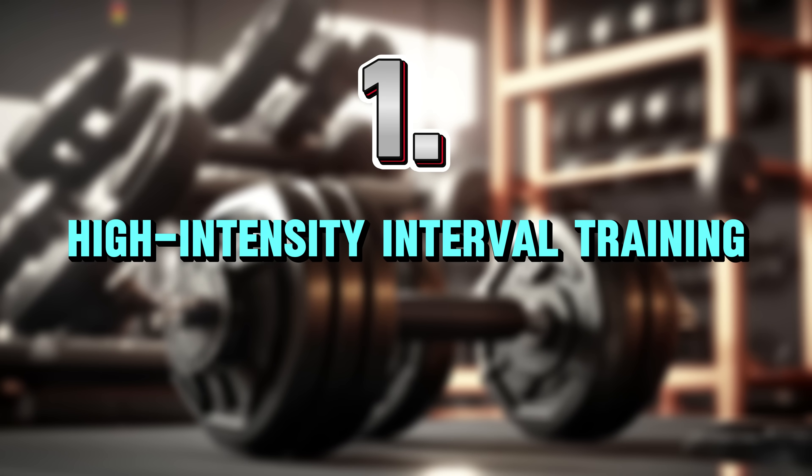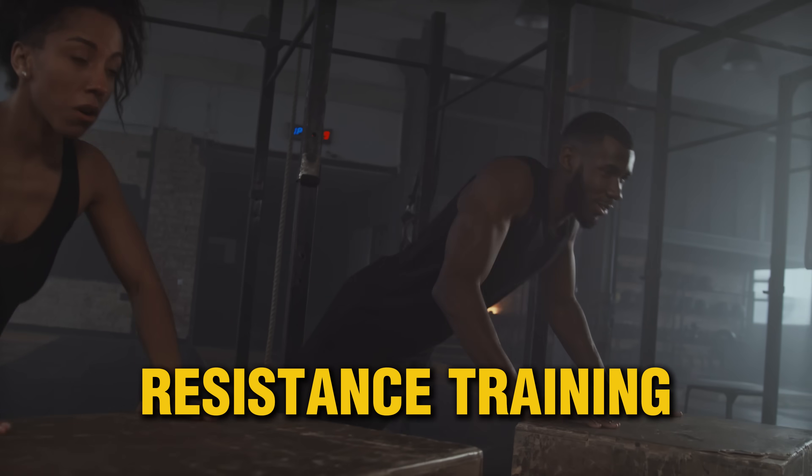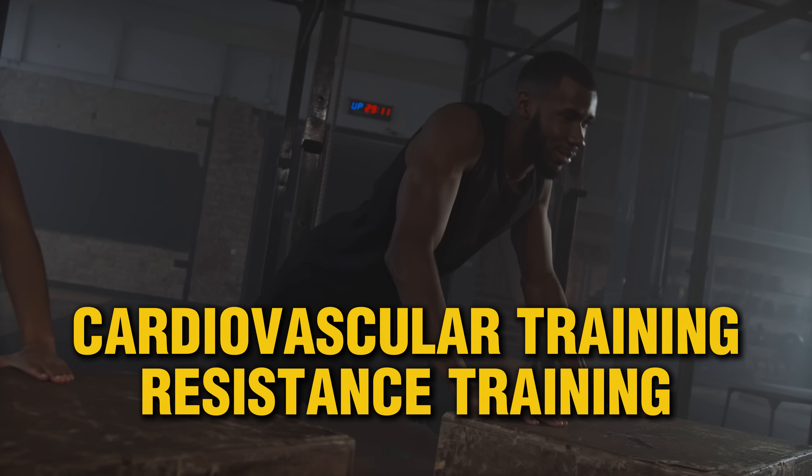Number one: high-intensity interval training, also known as HIIT. You've probably heard me talk about resistance training and cardiovascular training for blood sugar improvement. Those are fantastic, so keep doing them. But when it comes to slashing blood sugar levels quick, nothing comes close to HIIT.